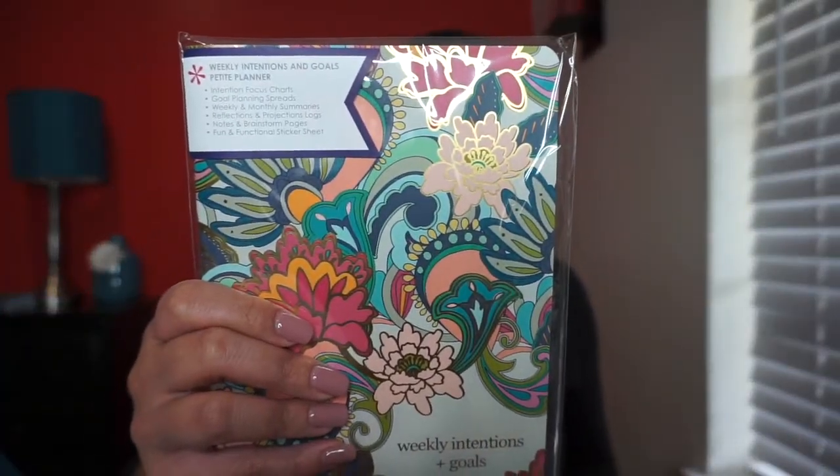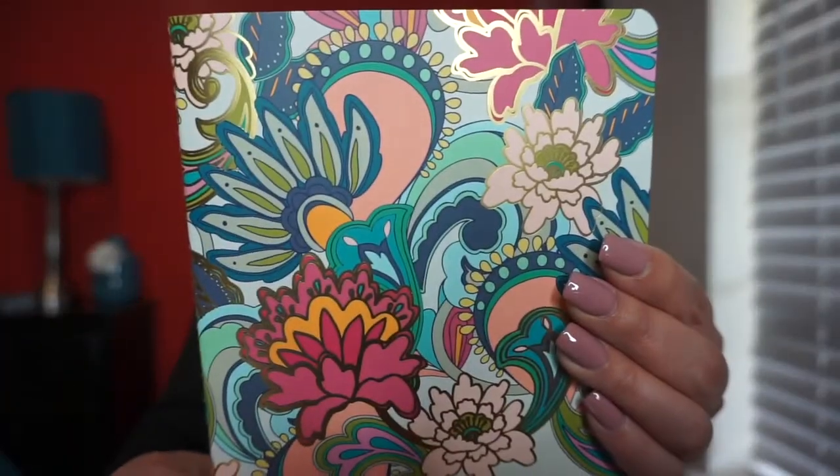Oh pretty, pretty, pretty — I love journals and pens and anything you can use to write, plan, and organize. The first item is a Weekly Intentions and Goals Petite Planner. The purpose of this planner includes intention-focused charts, goal planning spreads, weekly and monthly summaries, reflections and projection logs, notes and brainstorm pages, and fun and functional sticker sheets. It's a really pretty paisley design — I love the colors. And in the back there are some stickers.